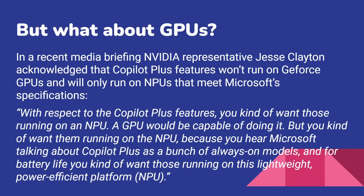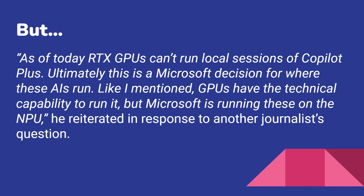That's NVIDIA, who are obviously working with Microsoft as big partners — that is the party line. However, when pushed, the same person said: 'As of today, RTX GPUs can't run local sessions of Copilot Plus. Ultimately, this is a Microsoft decision for where the AI runs. GPUs have the technical capability to run it, but Microsoft is running these on the NPUs.' This is something he reiterated to another journalist's question in that same media briefing. There's an article covering more about that briefing on the Android Authority website — I'll leave a link in the description.